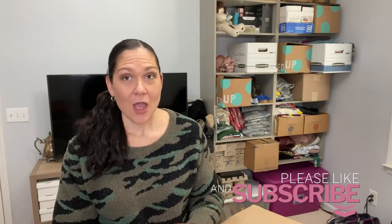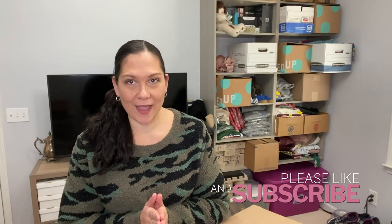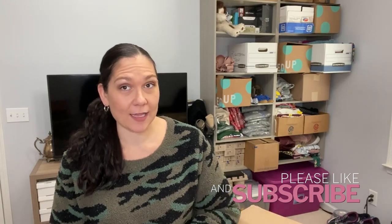Hey, what's going on guys? It's Rachel. Welcome back to my channel. I am a part-time reseller on sites like eBay, Poshmark, and Mercari, so I like to source undervalued goods and sell them online for a profit. If you're new here, welcome — I invite you to hang on for this video and subscribe if you like reseller content.